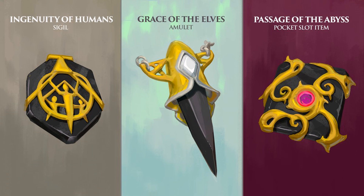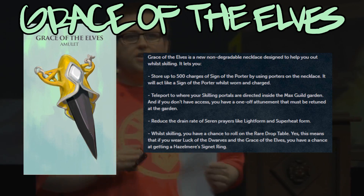So there will be three new pieces of alchemical onyx equipment coming: Grace of the Elves, a necklace; Ingenuity of Humans, a new sigil; and Passage of the Abyss, a new pocket slot item. We're gonna go over each individual one separately and talk about exactly what they do and how they work.